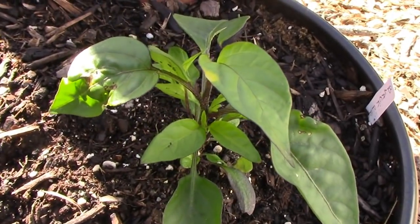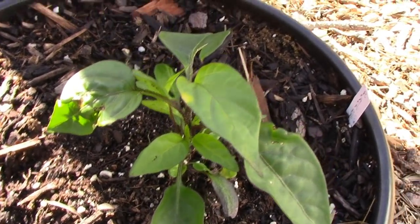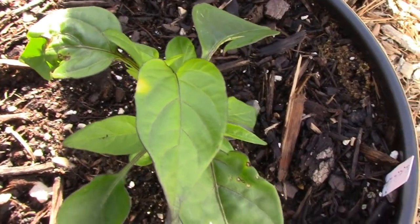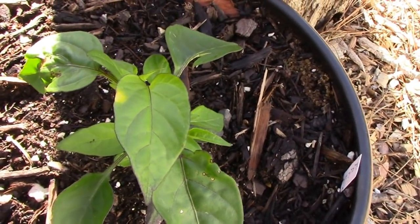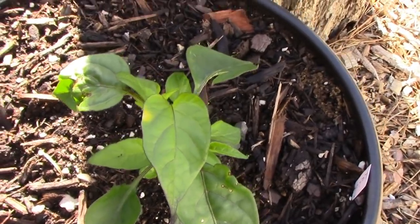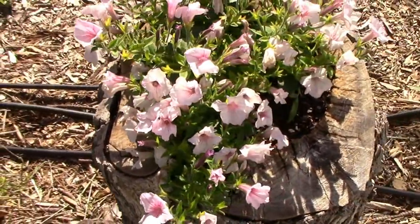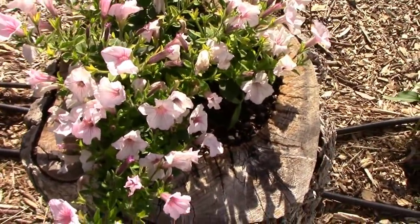I have one here that was supposed to be a black pearl. I saved the seeds, and it has hardly any dark foliage on it at all, so I'm assuming it's a hybrid. I'm going to let it grow and see what happens. There's the final petunia in the hollow log down here.